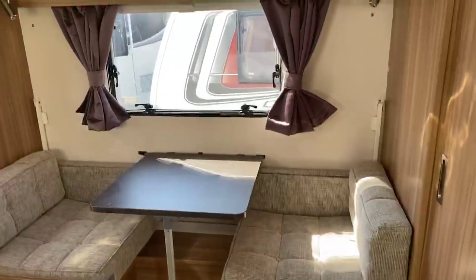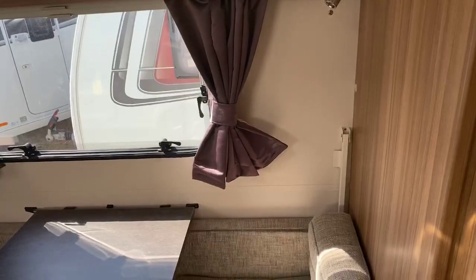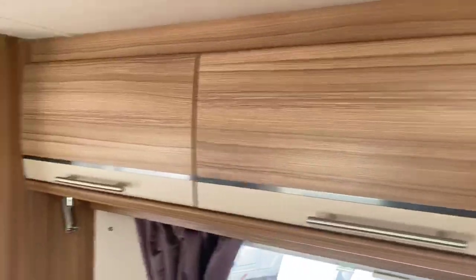Really well specced four berth caravan. What makes it a four berth is the fact that this side dinette area converts up into bunks, should that be a consideration for you, making this a fantastic well specced family caravan. Beautiful wood locker effect finish throughout and also a privacy curtain that comes around should that be a consideration for you.